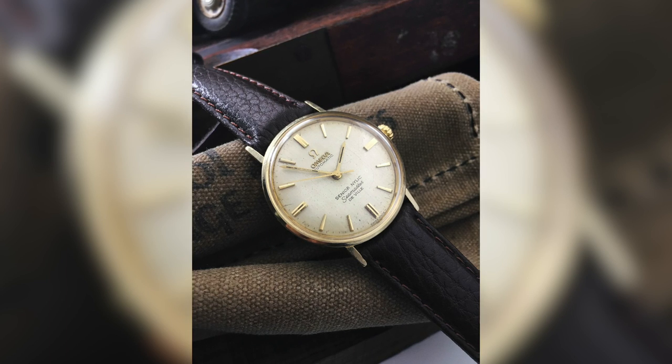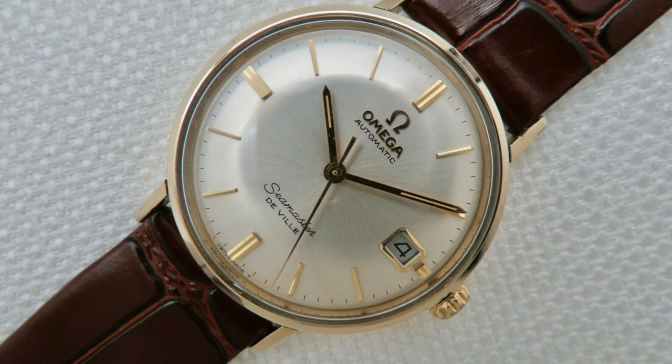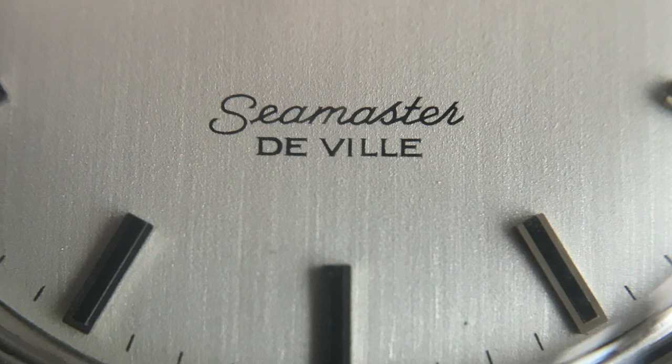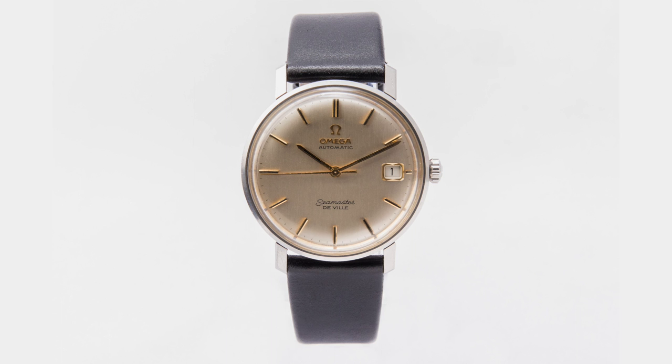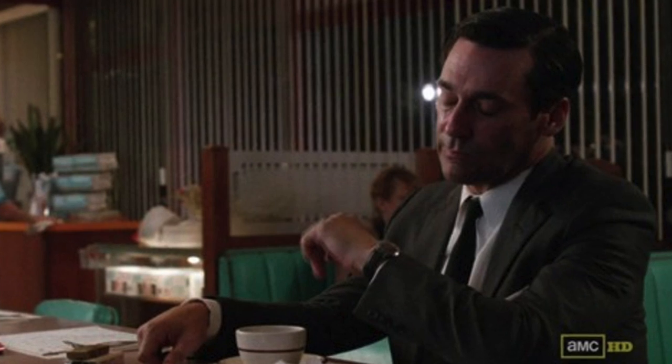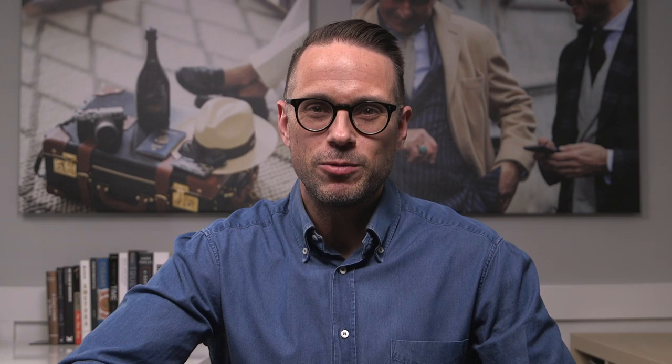I want to move to a different Omega Seamaster — the Seamaster DeVille. This is more of a vintage watch, so it's going to have a smaller case size, around 34 millimeters. It's called a Seamaster DeVille, not to be confused with the DeVille, which Omega introduced as a separate collection later on. The Seamaster DeVille is a dressier option, maybe a little more versatile because it's on a leather strap. You can find them in steel and gold, with various dial colors from silver or champagne to black — which is actually the watch Don Draper wears in episode six of season five of Mad Men. Prices range, but you should be able to find a decent example between $750 and $1,250.